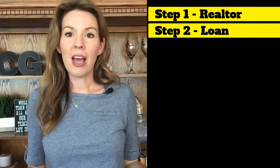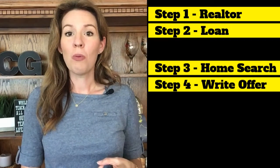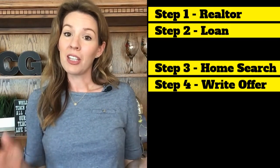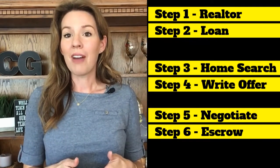So we are on Step 7 out of 8 in the home buying process. You've already found a realtor to help you, you've gotten pre-approved for your loan, you've begun searching for homes, you've found one that you loved and made an offer on it, you successfully negotiated that offer, and you opened escrow. Now you're going through the final details and investigation phase of the process.